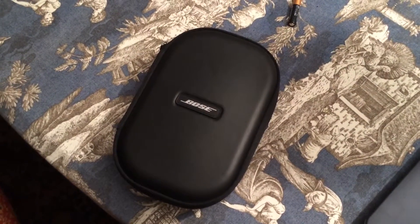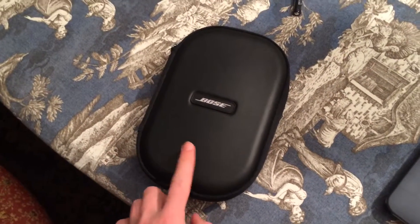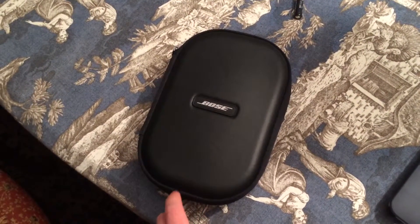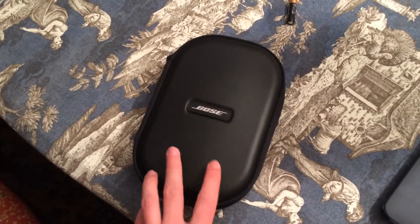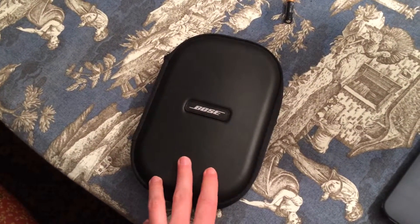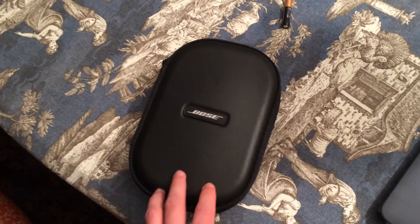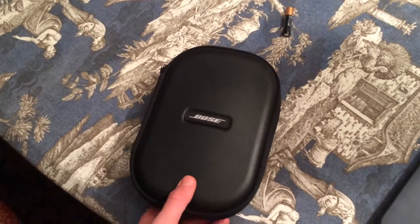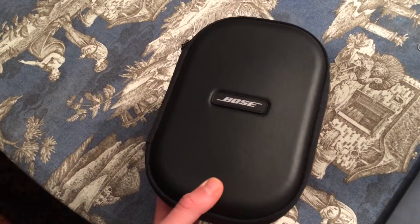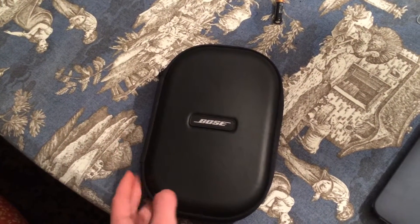Hi YouTube, this is King Buick. This is a pair of defective Bose QC25 headphones. This is the second pair that I've owned. The first pair I got in late January 2015. I had them for about a month before they started acting up — the left ear cup suddenly started not working.